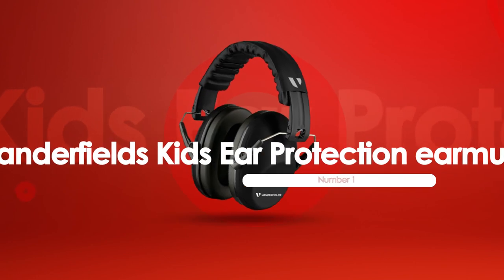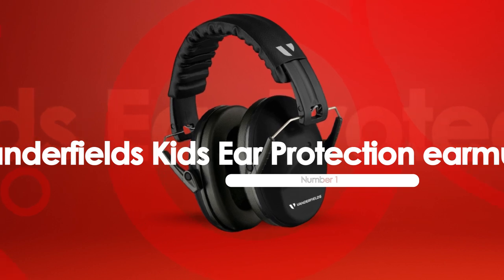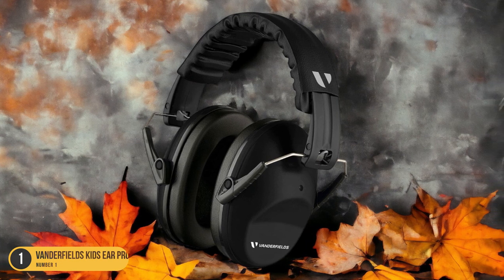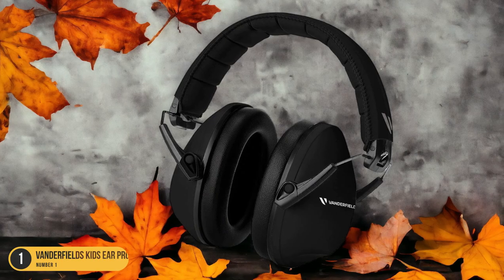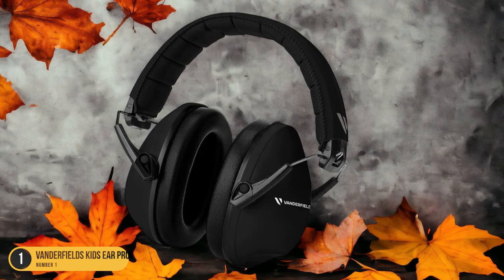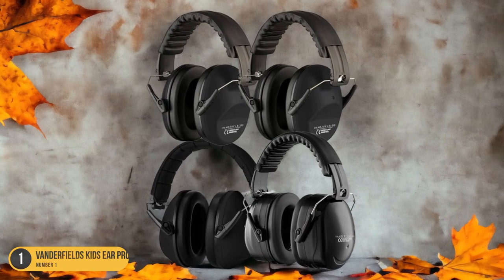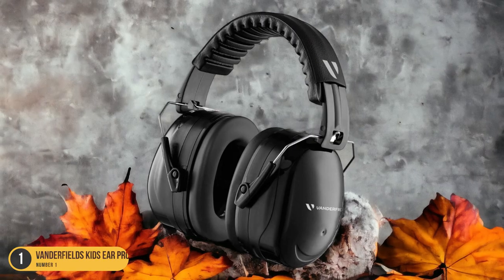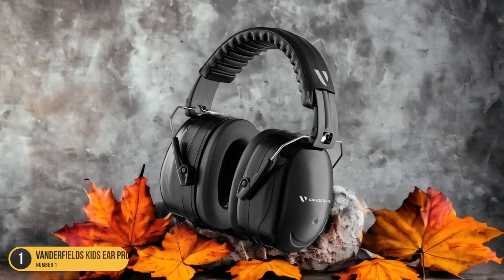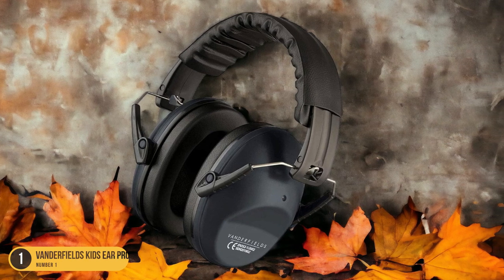At number 1, we have Vanderfield's Kids' Ear Protection Earmuffs for blocking noises. With these earmuffs, children can enjoy a peaceful environment by effectively blocking out unwanted noises. They provide a secure and comfortable fit, ensuring that kids can focus on their activities without distractions. The noise-blocking feature is particularly useful in loud environments such as concerts, sporting events, or even during study sessions at home. The adjustable headband and soft-cushioned ear cups make these earmuffs suitable for extended wear. Not only do Vanderfield's Kids' Ear Protection Earmuffs offer noise reduction,